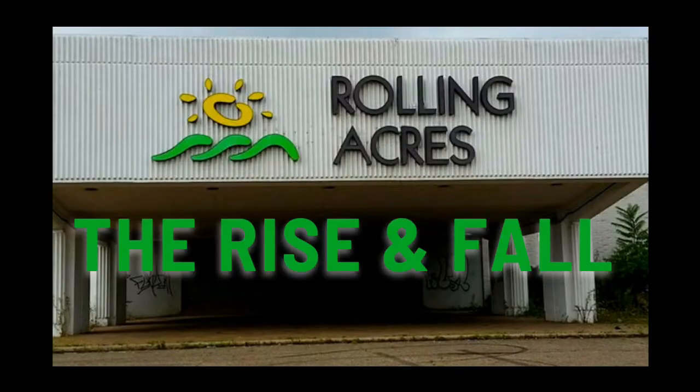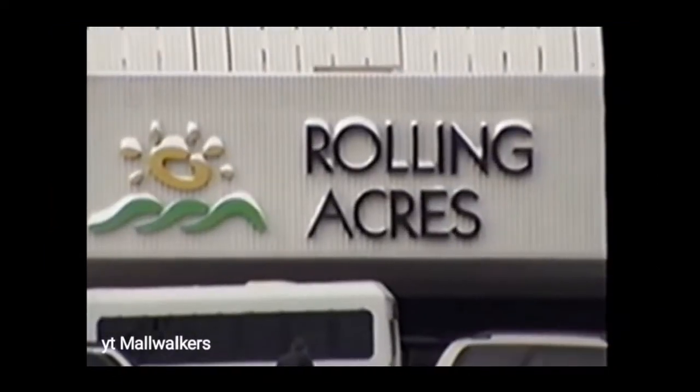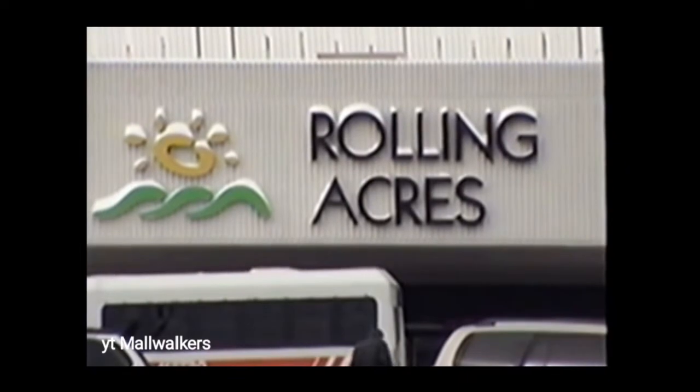Welcome back to my channel for another video. Today we're going to be talking about the former Rolling Acres Mall in Akron, Ohio. Doing a mall video is going to be a little different from what I normally do, but I've always been interested in this place and I wanted to make a video about it.